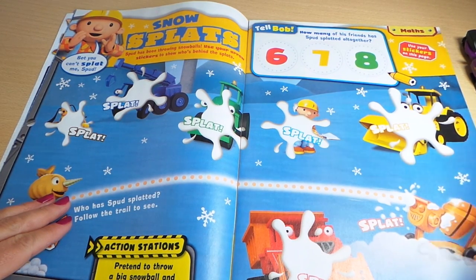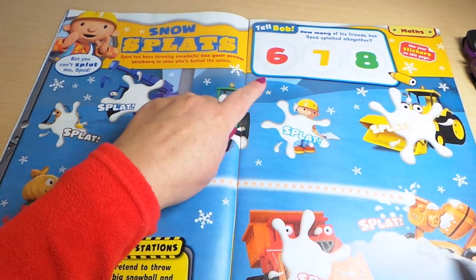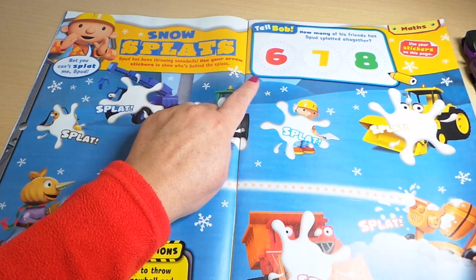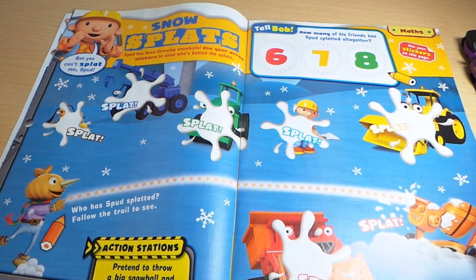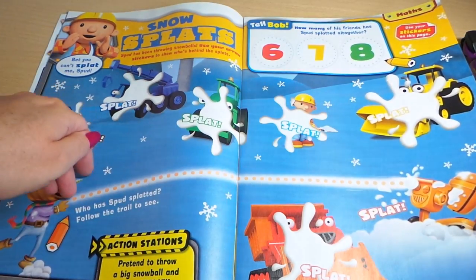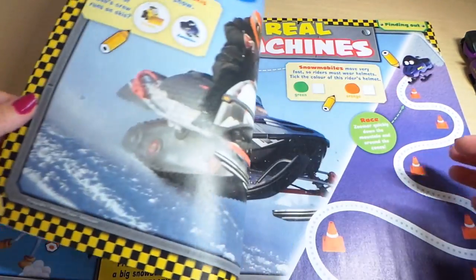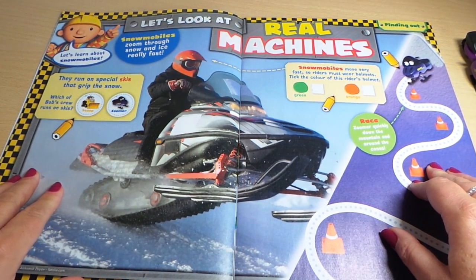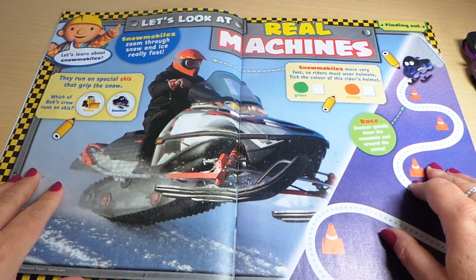Naughty Spud — looks like he's having fun though, doesn't it! He's even splat Bob the Builder, goodness me. How many of his friends has Spud splat altogether? You need to count there and use your stickers on this page.